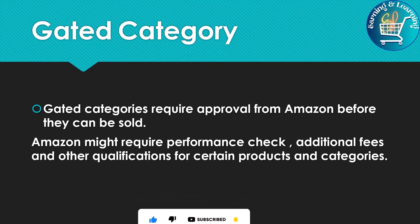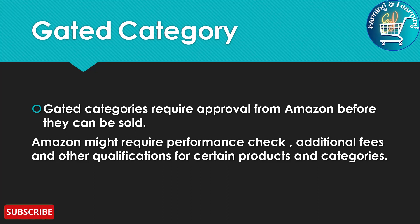Gated categories require approval from Amazon before they can be sold. Amazon might require a performance check, additional fees and other qualifications for certain products and categories. When we start selling on Amazon, our account is brand new, so Amazon does not allow us to sell in many categories.